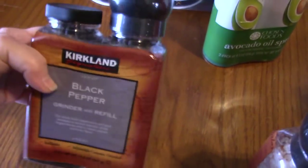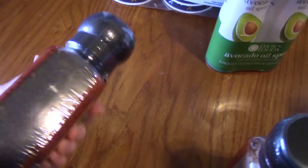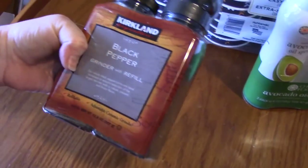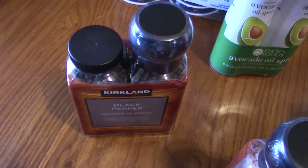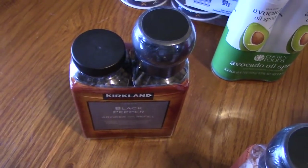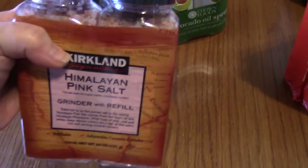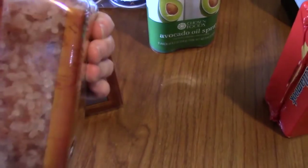I picked up some black pepper — the grinder with the refills. That's the grinder, and then there's the refill, so that'll last for quite a while. That one was $5.29. And then I picked up the pink Himalayan salt with the grinder and the refill also, and that was $6.89. So that will last for quite a while too.